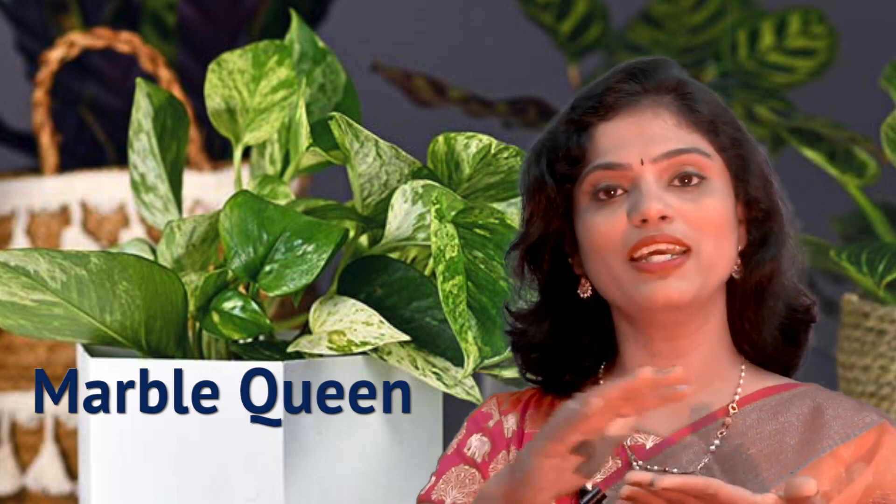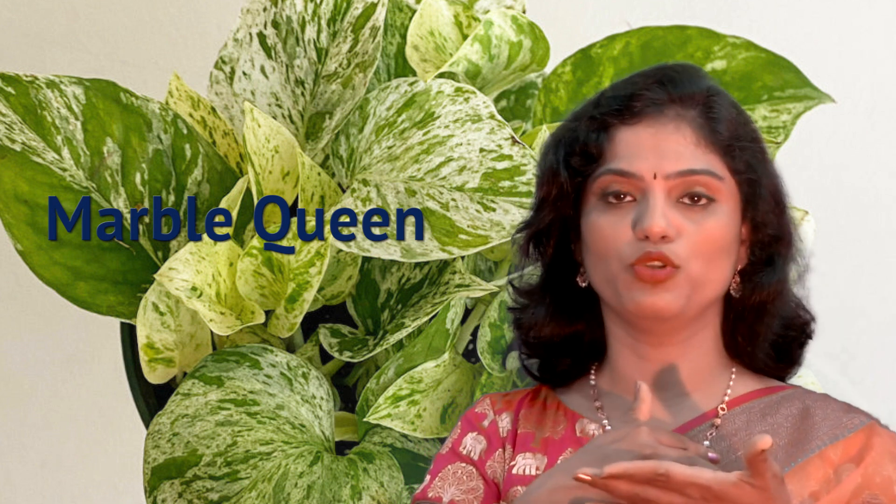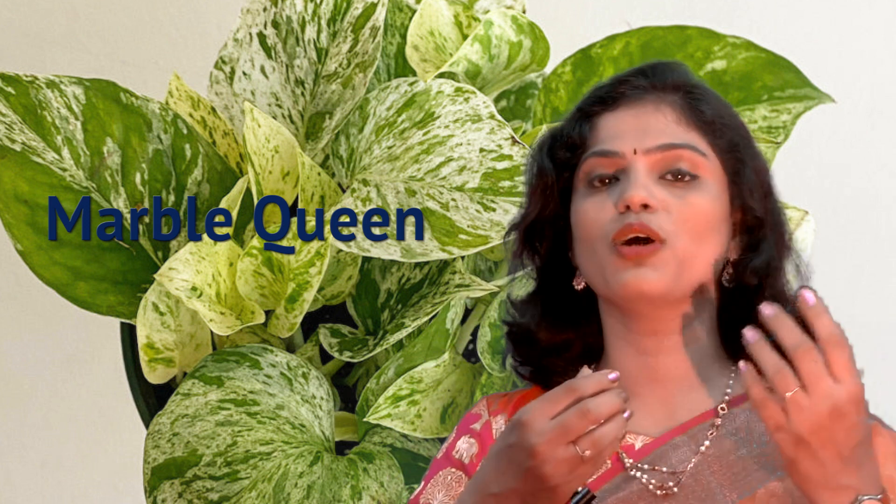The other variety is called marble queen. The name marble indicates that the leaves have a variegated look — variegated means differently colored. In the marble queen variety, you will see leaves having a creamy color with different shades. The problem with marble queen is it needs a little more maintenance compared to golden Pothos, and if you want to retain the cream shade of the leaves, you sometimes have to expose it to sunlight unlike other varieties.